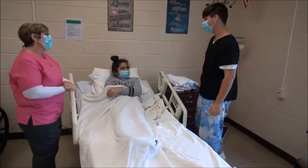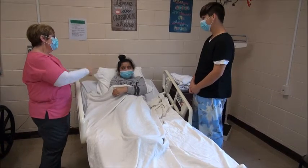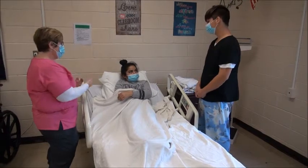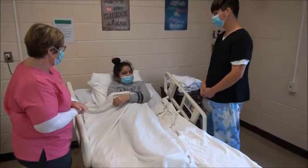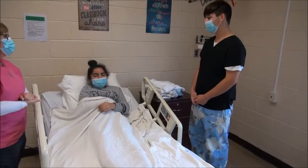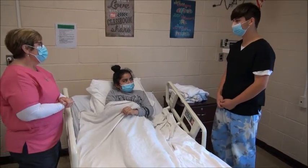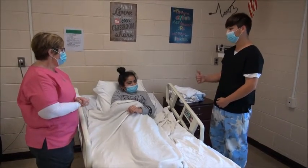I'll be your nursing assistant today. What's your name and date of birth? — Garrett. Can you tell her your full name and your title? — Garrett, and I'm a nursing assistant. What is your name and date of birth? — David. May I check your wrist? — Sounds good. And what are you going to be doing today, Garrett? — I'm going to be changing your bed. Do you have any shortness of breath? Because I'm going to raise the bed.